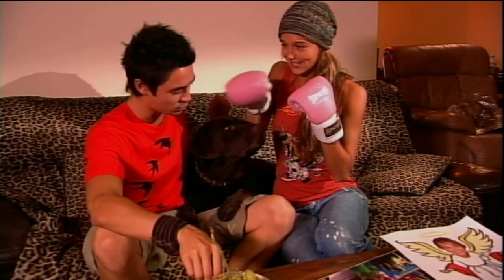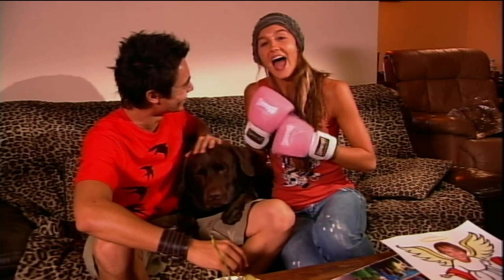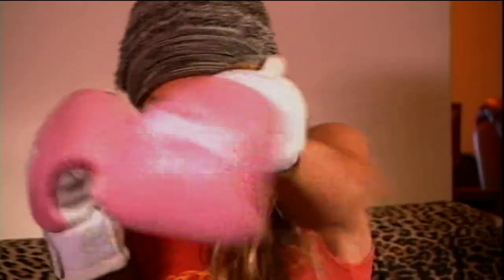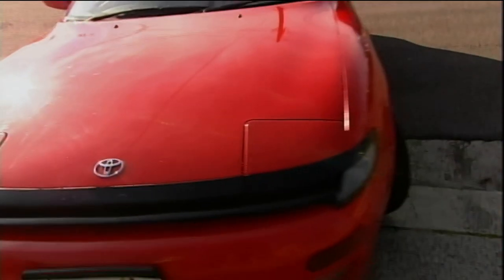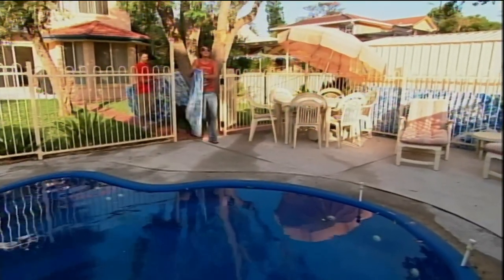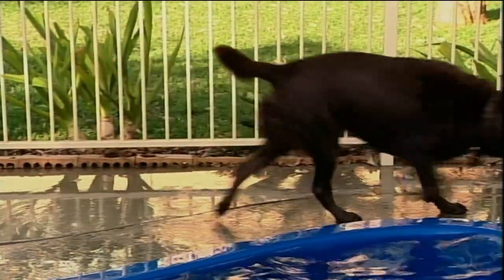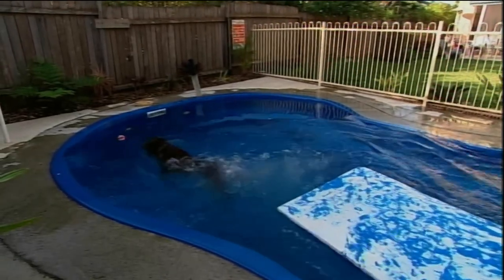Sharni is training with boxing gloves for a storyline she's about to do in Home and Away as a pro boxer. Before we head to the beach, there's a really cool trick Mocka does. They lay two lilos by the pool and Mocka leaps in. He's very energetic and he loves the water — you should see him down at the beach, he loves the ocean.